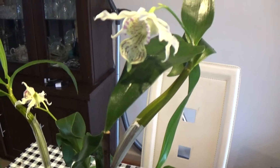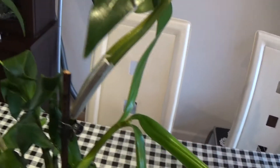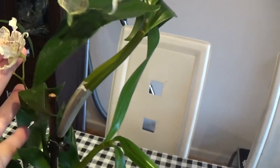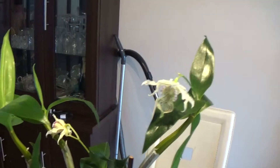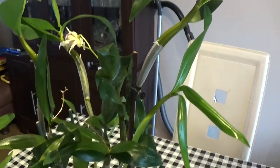This is my dendrobium littorea Alexandria. I've got only two blooms left; the rest are gone. I had about eight or nine blooms but they're all gone now.